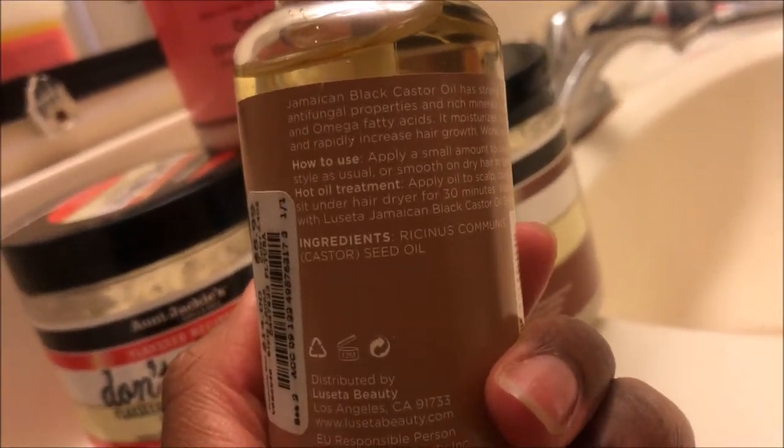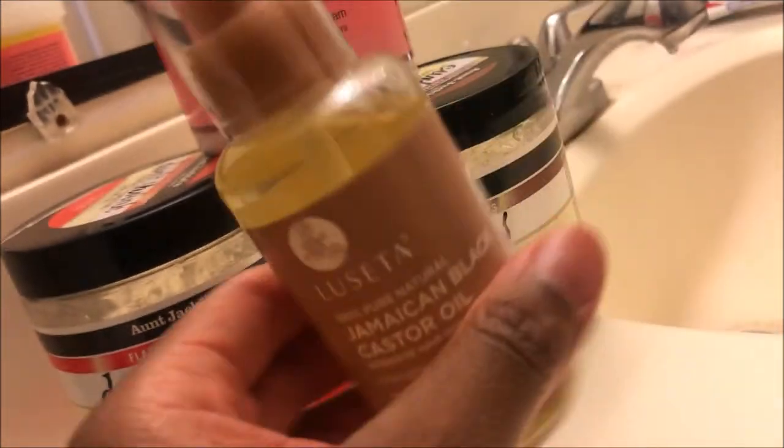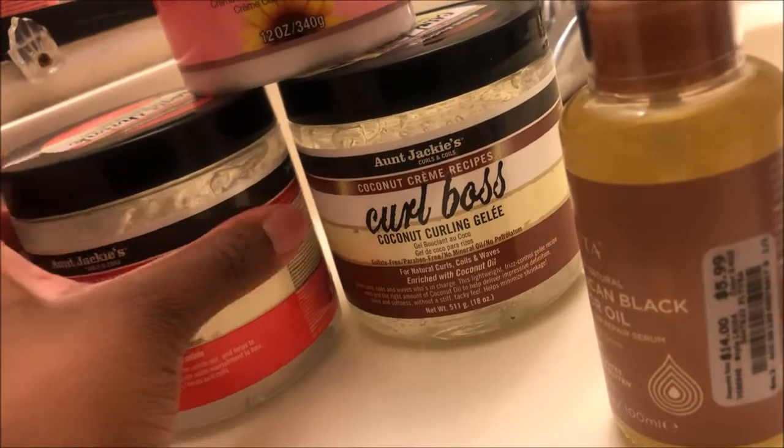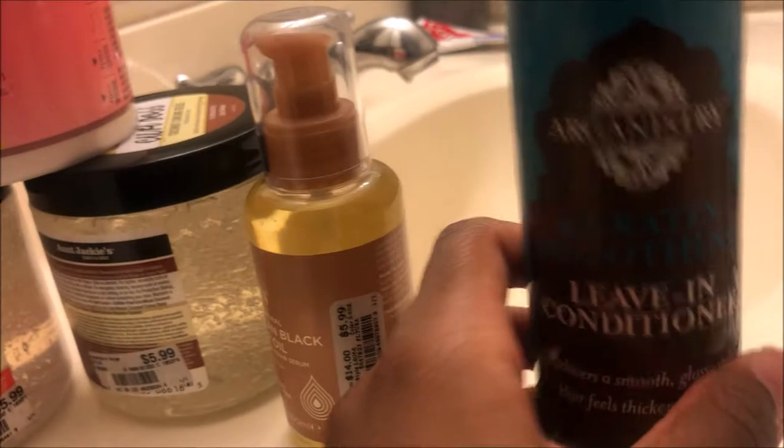I also got an oil for my hair — Jamaican Black Castor Oil. This is the one that had the simpler, fewer ingredients, which I liked. I don't want too much crazy stuff in my hair. This was $5.99, the Jane Carter was $6.99, and both Aunt Jackie's were $5.99.